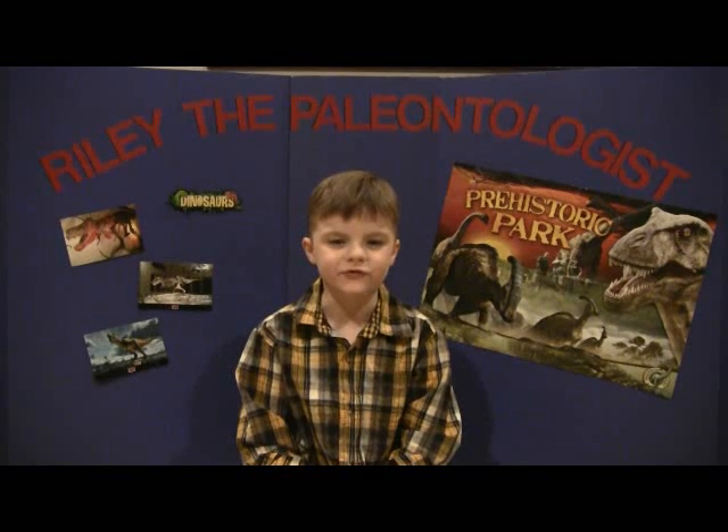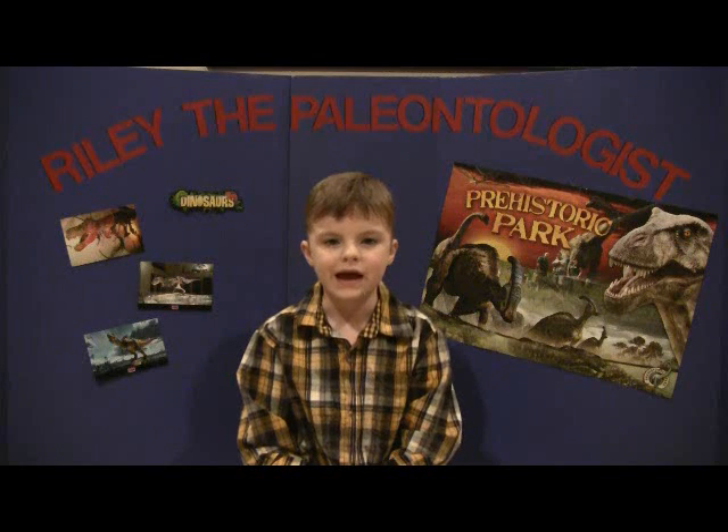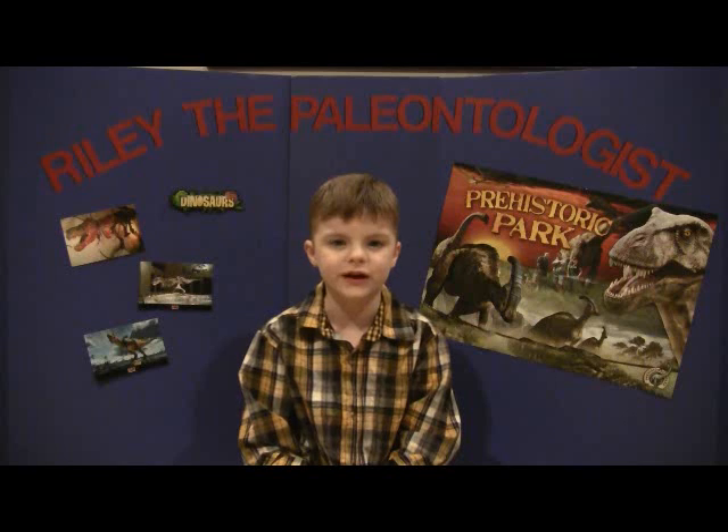Hi, I'm Riley. I'm a first grade paleontologist and this week we're going to talk about a few dinosaurs that we have not talked about. Afterwards, we're going to answer a few questions from Stephen's first grade class.